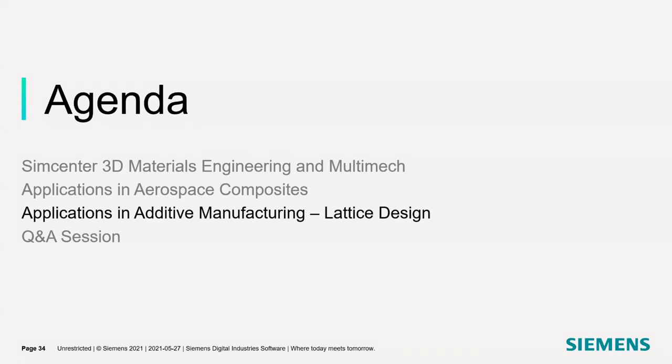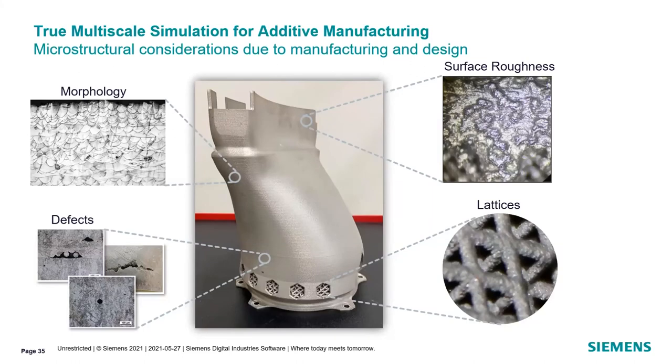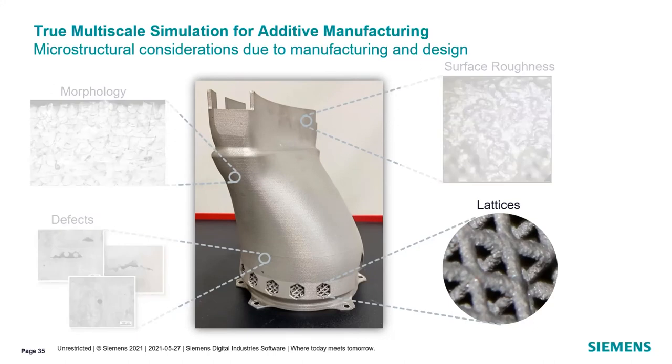Moving on to lattice design and additive manufacturing. In additive manufacturing, when you're printing out a part — whether it's metal, polymer, or even a composite — we have issues with things like morphology, different types of material based off the laser path and heating and cooling down, surface roughness, and defects due to the printing process. There's also the actual design component, which are the lattices. In today's scope, I'll only be going over the lattice study, but in our next webinar I'll make sure to go over defects, as we have a lot of work being performed in the area of defects in these materials.